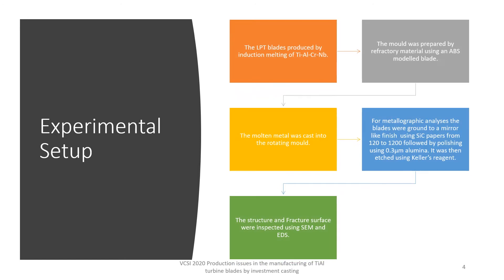Now let us see the experimental setup. The blades are produced by induction melting of titanium, aluminum, chromium, and niobium. A mold is prepared from refractory material using an ABS modeled blade, then the molten metal is cast into a rotating mold. For metallographic analysis, the blades are ground to a mirror-like finish using silicon carbide papers from 120 to 1200 grit, polished using 0.3 micron alumina, and etched using Keller's reagent. Finally, the structure and fracture surface were inspected using SEM and EDS.